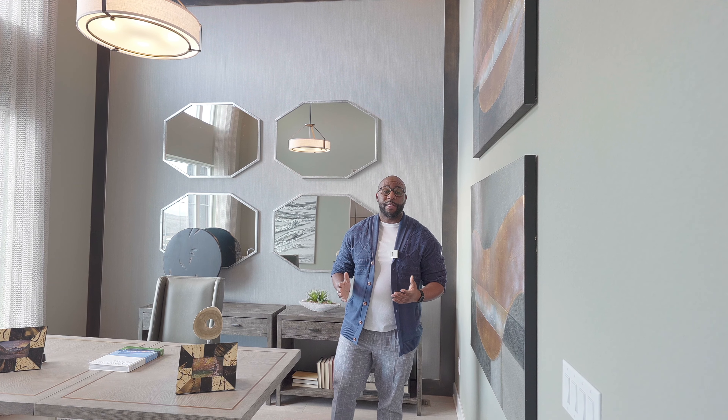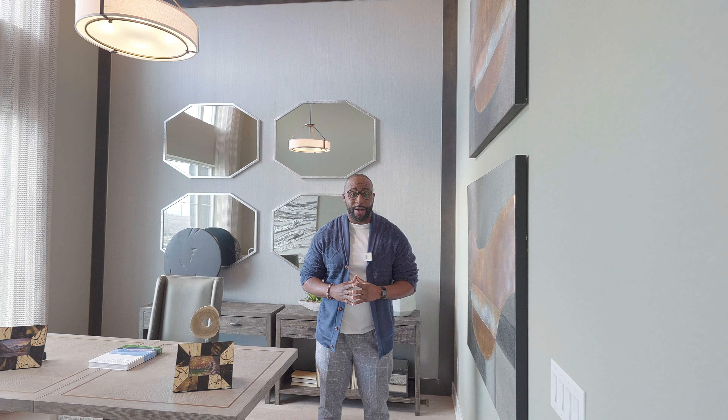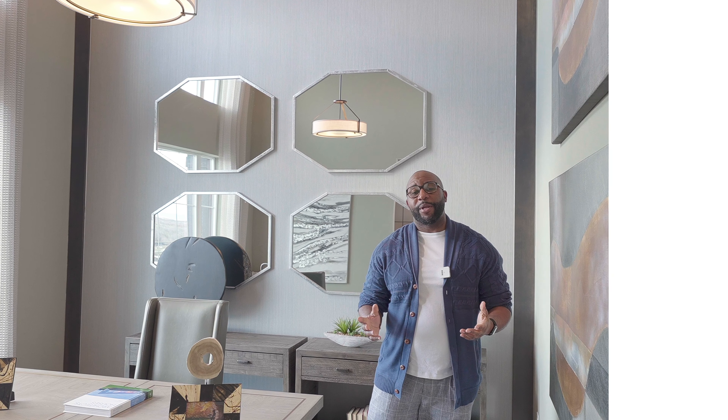That wraps up today's tour. Thank you so much for joining me on this video tour of this beautiful house here at Toll Brothers. If you have any questions about this house, make sure you contact me — my email address is Briggs at BriggsDenver.com. Remember to hit that like and subscribe button, and turn on post notifications to get notified with every video drop. Thanks again for watching, and we'll see you on the next property tour. Peace.